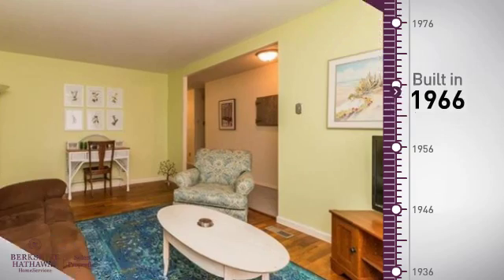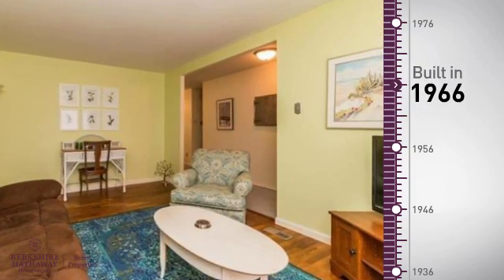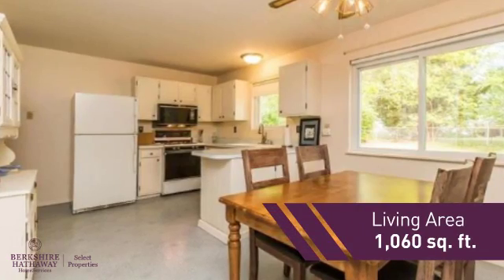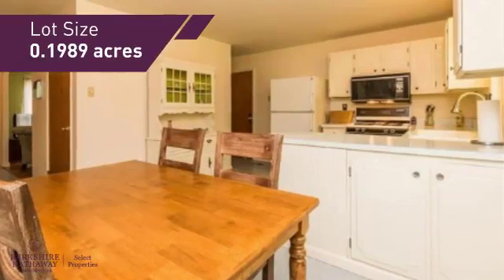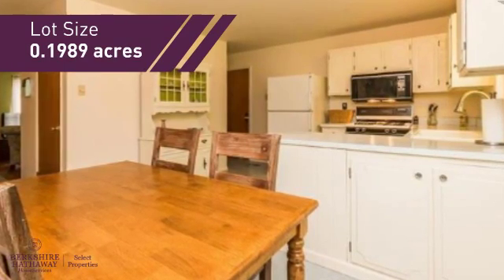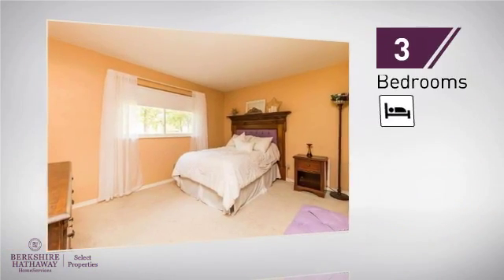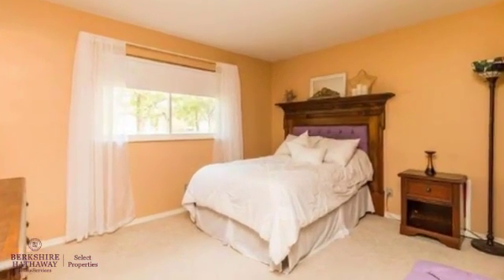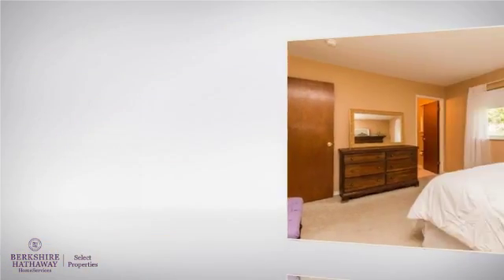This property was built in the late 60s and features over 1,000 square feet of space, providing plenty of space for you to entertain or enjoy a cozy night in. Inside, you'll find three bedrooms, so everyone will have a private space to come home to, as well as two full bathrooms.